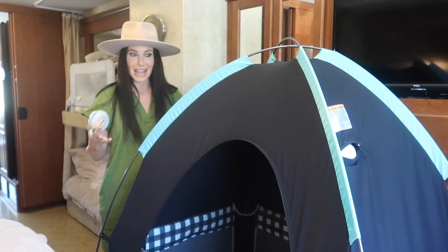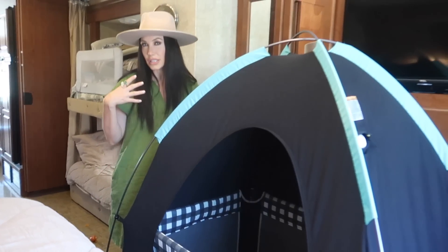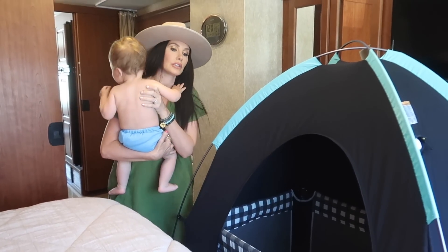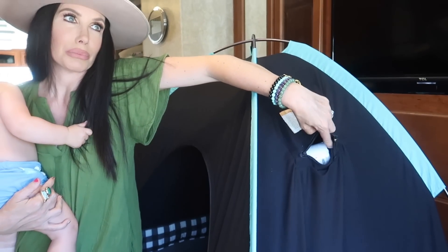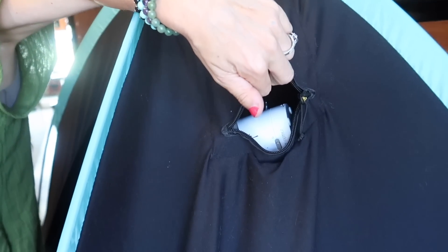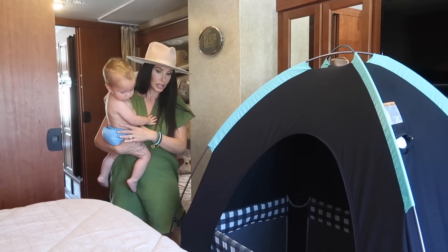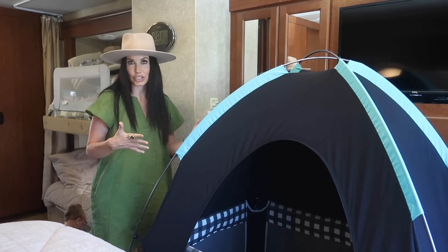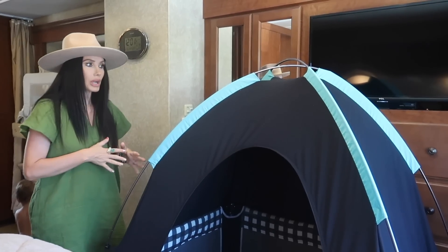If you're wondering why we have this huge tent in our master bedroom, this is the Slumber Pod. It's actually meant for if you have kids that are still napping — when you're traveling, you put this over the pack and play and it blacks it out. It's awesome. There's a little zipper section where you can put the baby monitor or camera in there, so it tells you the temperature and you can see your baby.